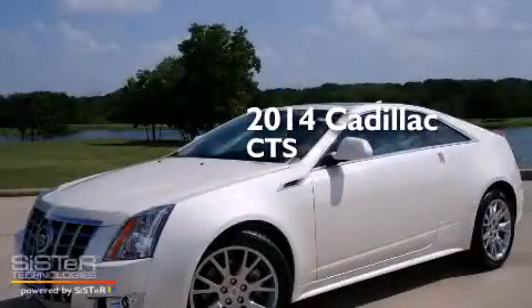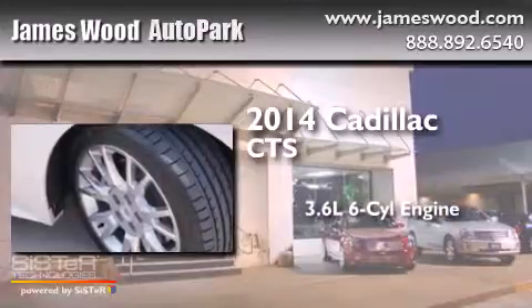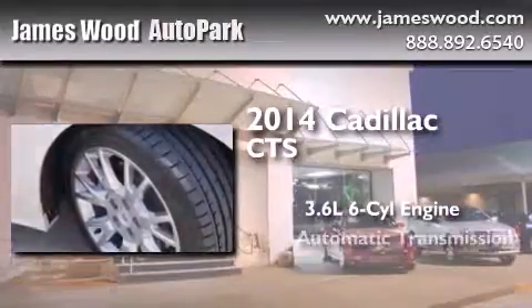This is a brand new 2014 Cadillac CTS. It has a 3.6 liter 6-cylinder engine and an automatic transmission.